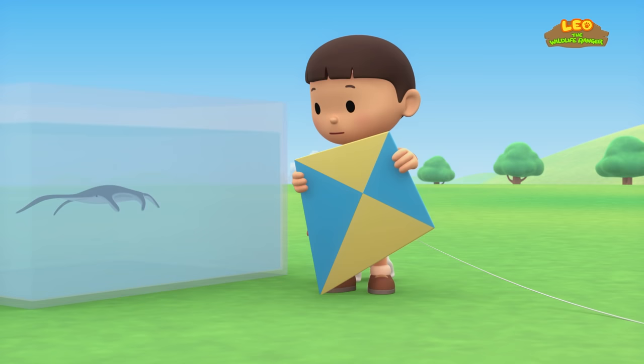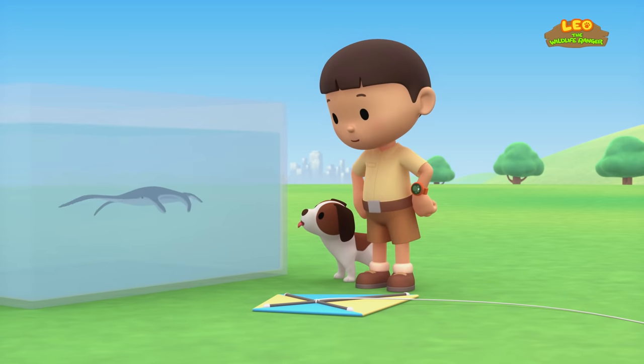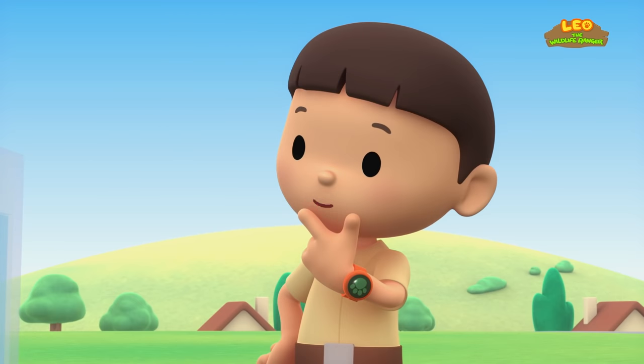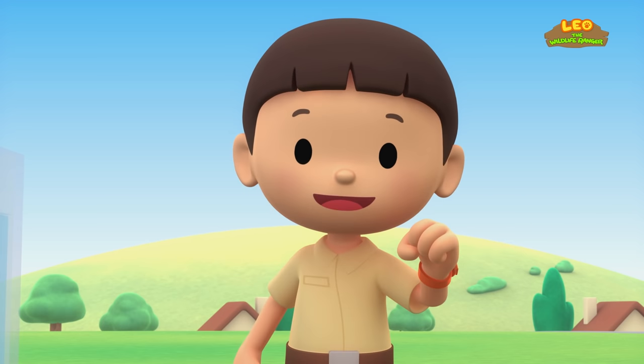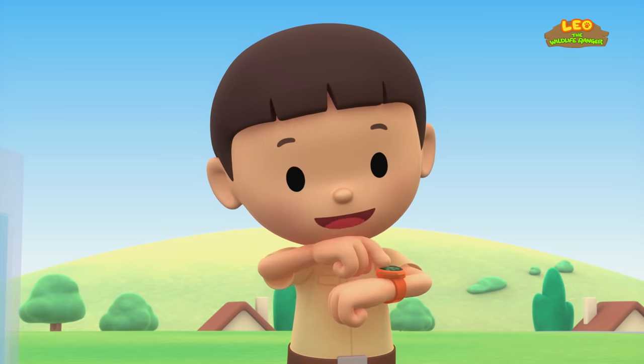Hey, it's a water tank. Look at that — there's an animal swimming in the tank. What a weird-looking animal. You know what we should do? Let's take a photo and send it to my sister Katie. She is also a junior ranger.